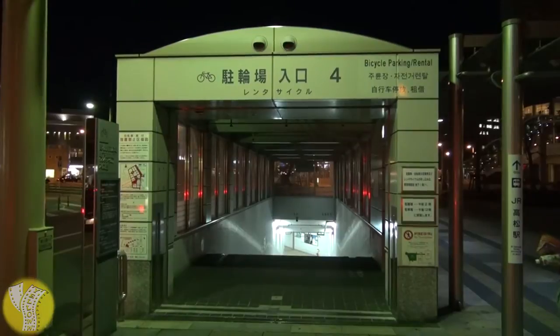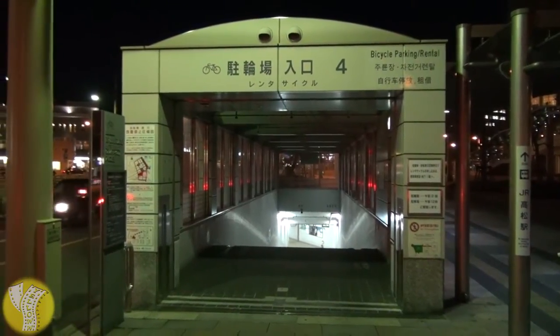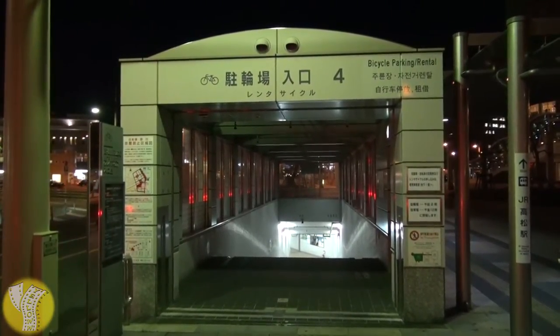By the main train station there's a number of these ramps. This is where you can go down to get the bike. It'll say 'bicycle parking and rental.'